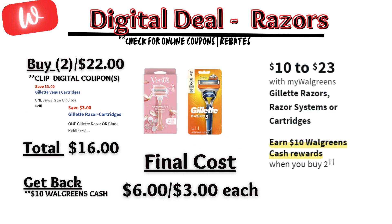A good razor deal on Gillette and Venus — when you buy two, you get $10 in Walgreens cash. There is a $3 off digital coupon for Venus razor and a $3 off digital coupon for a Gillette razor, so you'll pay $16 out of pocket, but get back $10 in Walgreens cash. Final cost is $6 or $3 each.